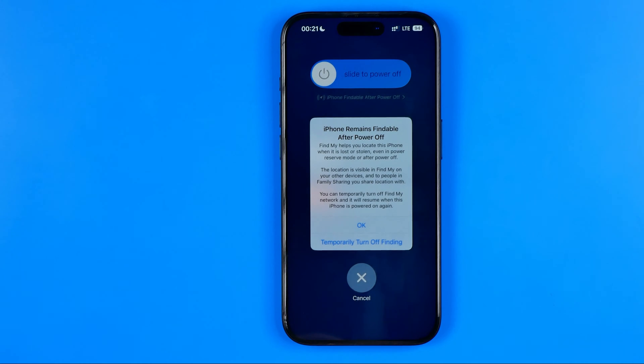The location is visible in Find My on your other devices and to people in Family Sharing you share location with.